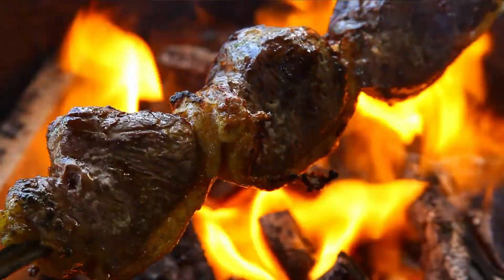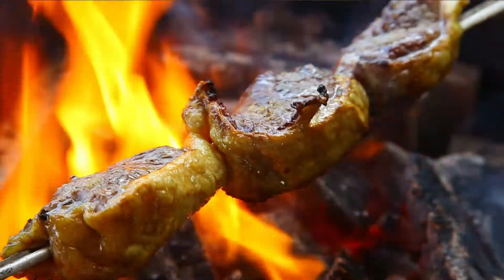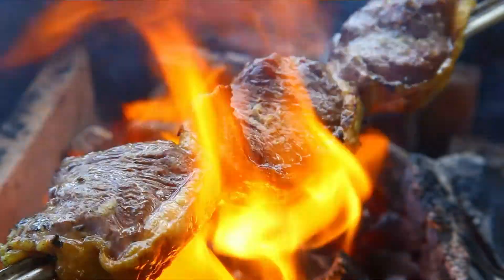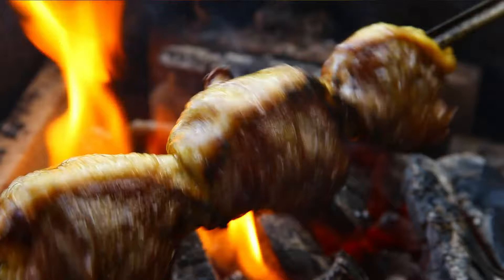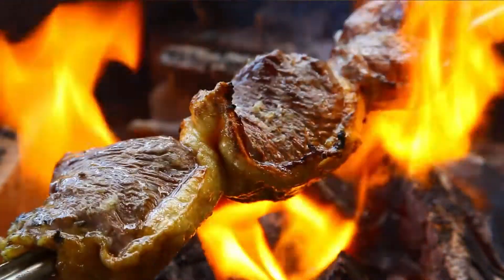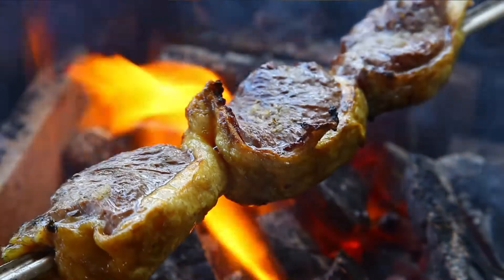Not everyone has a large backyard or patio that can fit a large grill. That said, this should not stop you from hosting barbecue parties and preparing some of the tastiest steaks for your friends. You can do this using a small gas grill, and even though this means roasting a small quantity of meat per time, it will still get the job done.